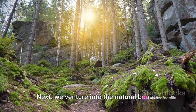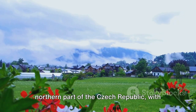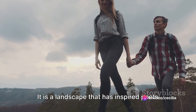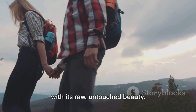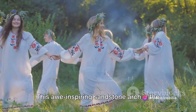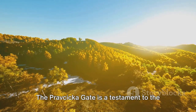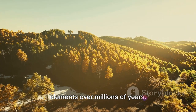Next, we venture into the natural beauty of Bohemian Switzerland. This ethereal haven is nestled in the northern part of the Czech Republic, with its charm extending all the way to the German border. It is a landscape that has inspired poets and painters, and seduces every visitor with its raw, untouched beauty. Our journey begins with the iconic Pravchika Gate, an awe-inspiring sandstone arch — the largest of its kind in Europe — standing tall and proud amidst the verdant forested landscape, sculpted by the elements over millions of years.